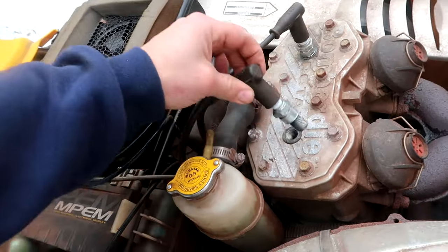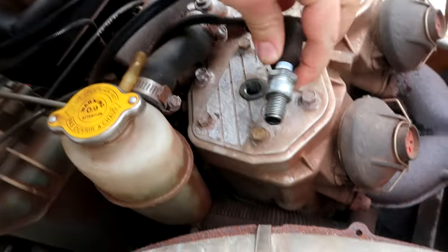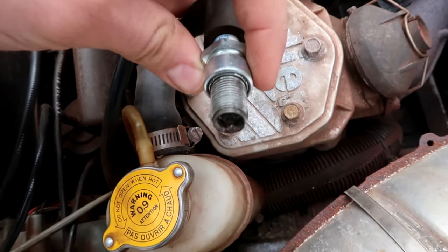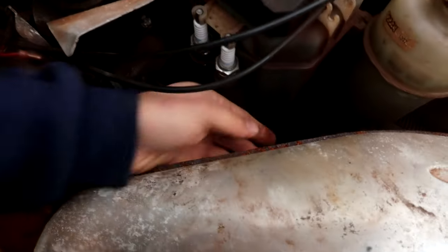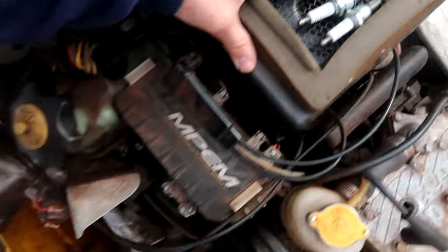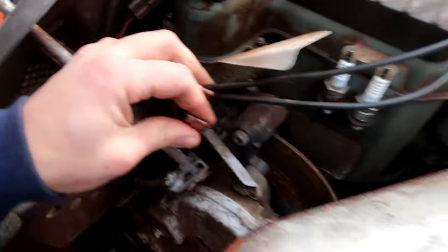Today we're diagnosing the no-spark issue. I wasn't there when the seller was troubleshooting it, so starting fresh. The spark plugs don't look terrible. The plug caps click in nicely, but there could be problems with the wires, which we'll test with the multimeter I just bought. The easiest check is to pull a plug, put the cap on it, hold it against something metal, and see if you get a nice blue spark. Confirmed — definitely no spark on that cylinder. The spark plug itself looks okay, so we want to check the full wiring of the sled, because one chewed wire could cause this whole issue.